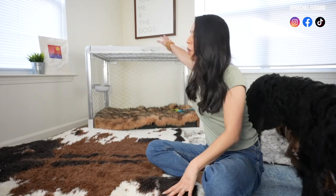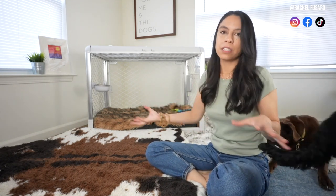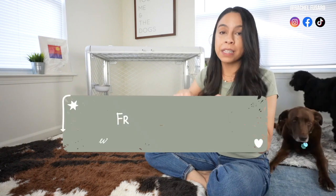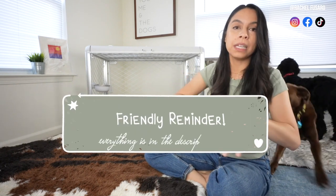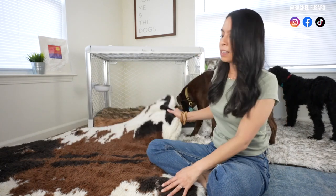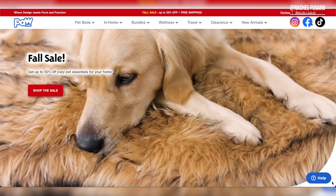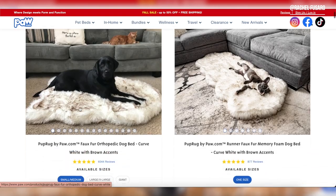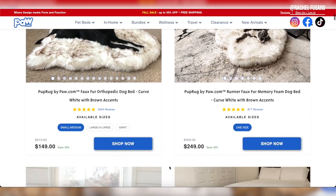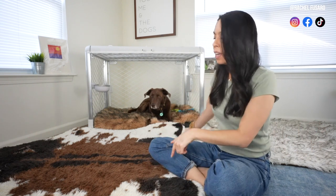Before I talk about what these products are and where to find them — including what Bentley's using over here to train any dog and really to make your space more inviting and welcoming — a friendly reminder that everything I talk about will be linked in the description below. The first thing I want to talk about is the Pup Rug by paw.com. I have been a longtime customer and massive supporter of paw.com, which is why it's super exciting that they're sponsoring this video.